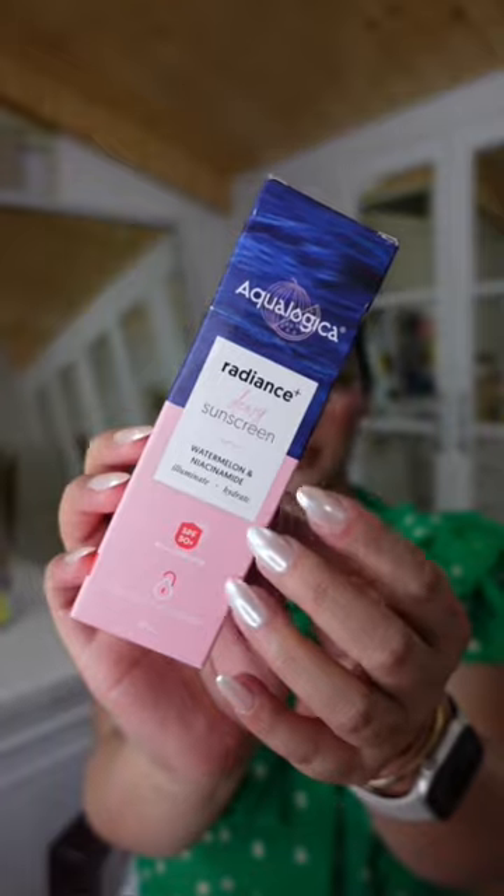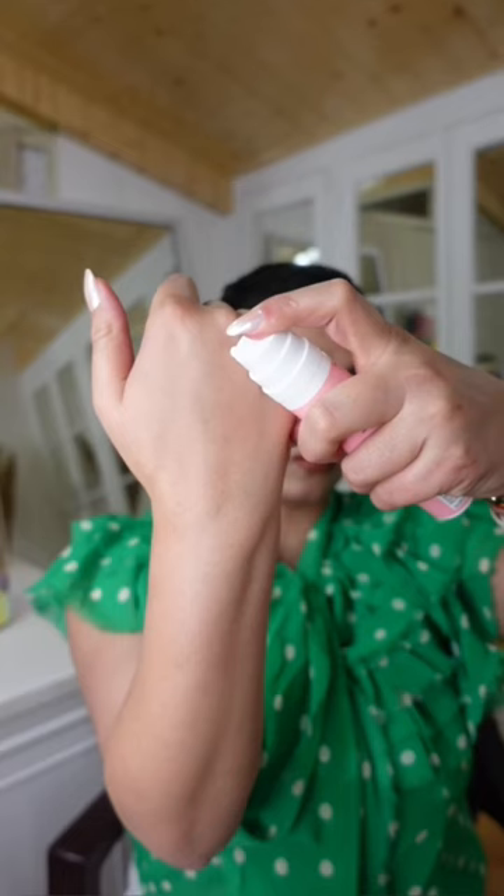Then I have the Aqualogica Glow and Dewy Sunscreen. This has SPF 50. It is super hydrating and non-sticky with a dewy finish. This one is suitable for all skin types.